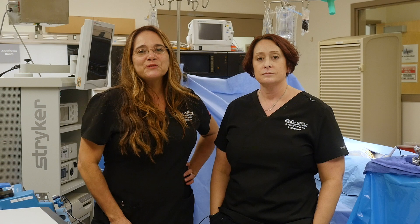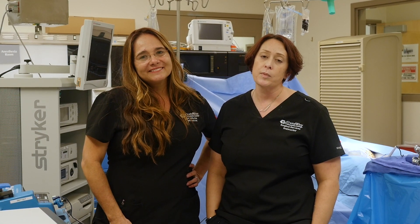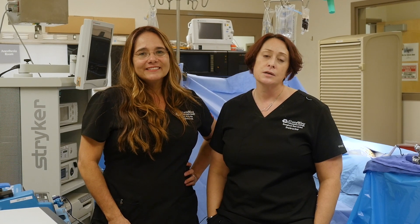Thanks for touring our surgical services departments. If you're interested in getting any information about our surgical services programs, please visit gatewaycc.edu and look up Hospital Central Service, Surgical Technology, and Operating Room Nursing.